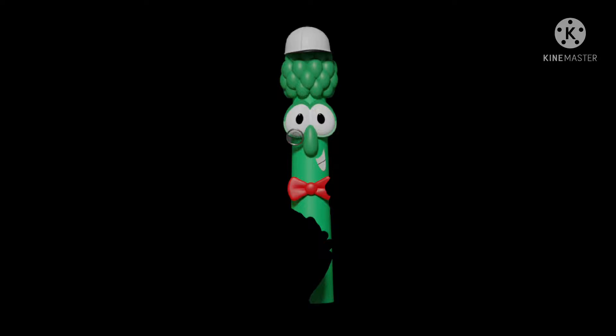Next game is Guitar Hero Warriors of Rock from 2010. Here's the front, spine, and the back. Join the quest to save rock. Over 90 shredding rock songs. Rated T for Teen. Here's the black colored disc and the instruction booklet.